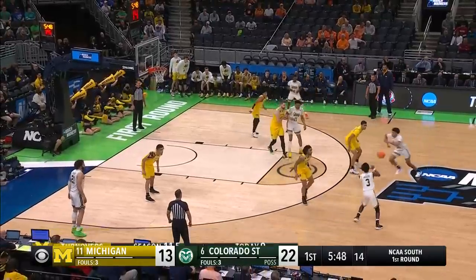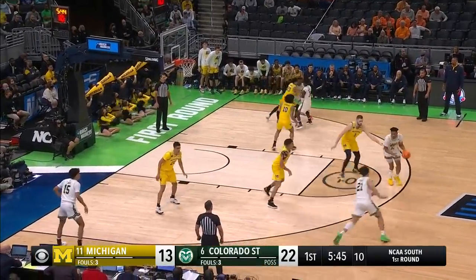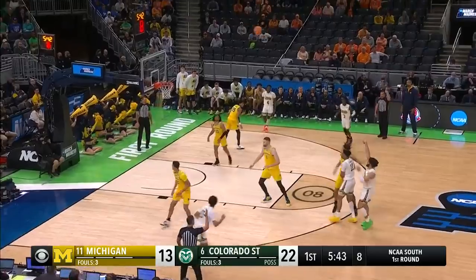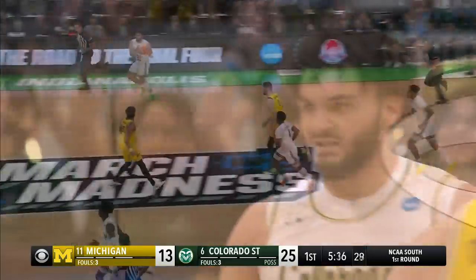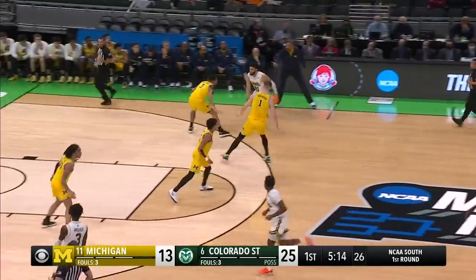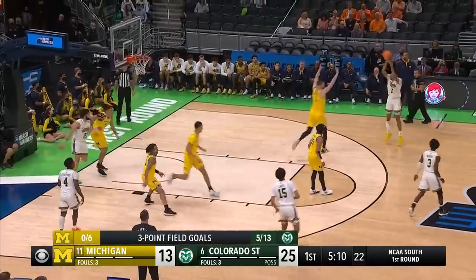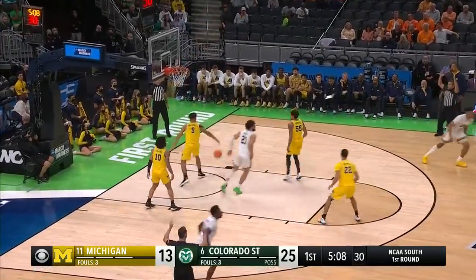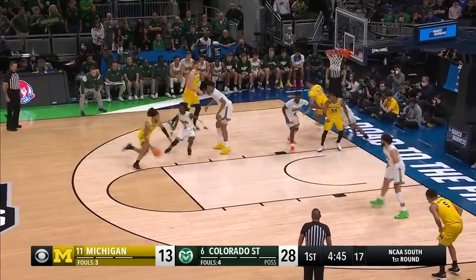Pass back to man-to-man, right out of the 2-3, they switch right back into a man. Thomas gets a touch out front. Dickinson all the way out. Roddy — what a good-looking stroke! David Roddy, bullseye from the outside. Colorado State just playing the percentages. Roddy cross and kick — look for the open man. Thomas — oh, he's feeling it from the outside. 28-13.